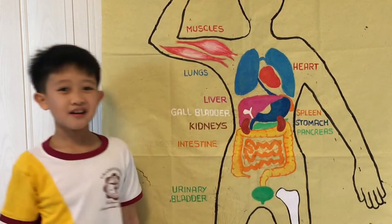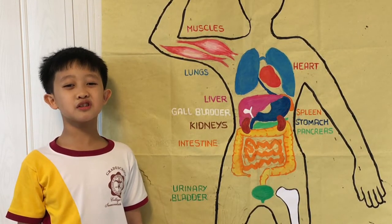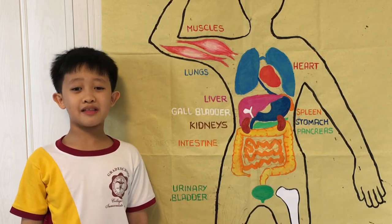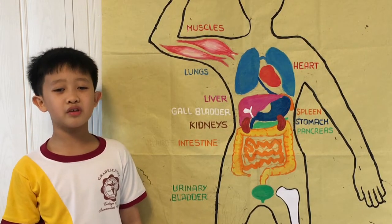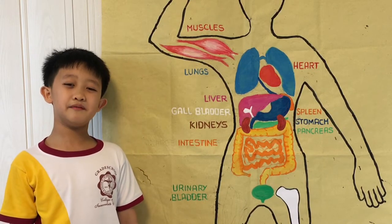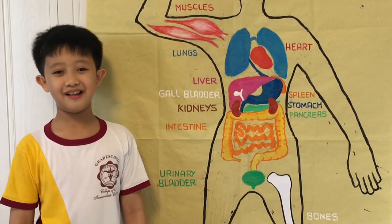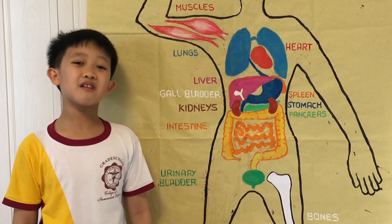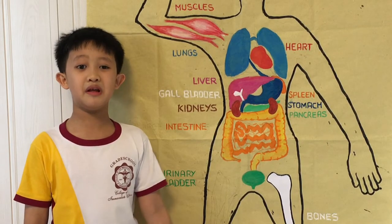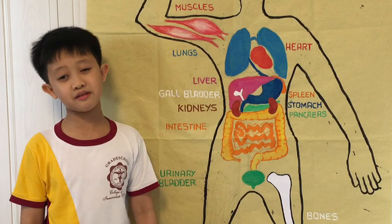Our kidneys are part of the urinary system. Their function is to filter the blood and maintain the body's chemical balance by excreting waste and toxins in the form of urine. Thinking more about pee? Well then, let's see our urinary bladder. The urinary bladder is also part of the urinary system. It stores the urine before we think of going to the restroom.